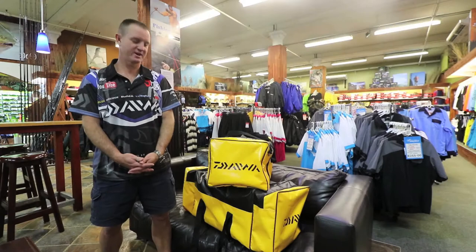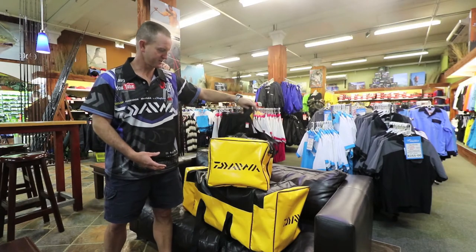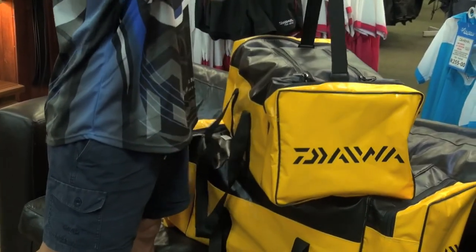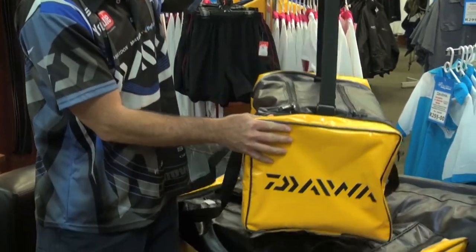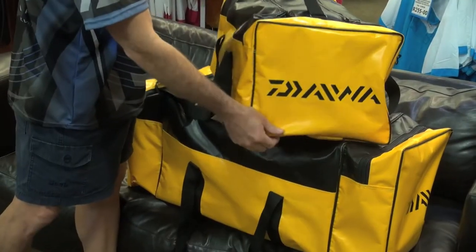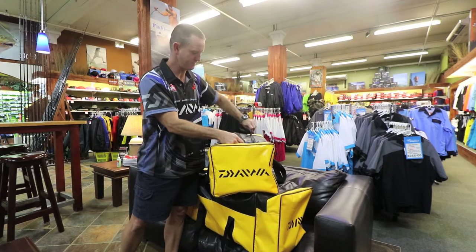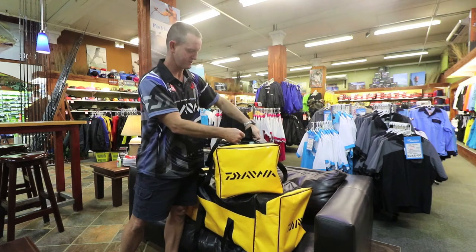Hi guys, another new product is our Daowa PVC bags. They come standard with double strap and single shoulder adjustable strap, and you've got the small and the medium. They come standard with heavy duty zips for opening and closing purposes — easy to get to your goods.